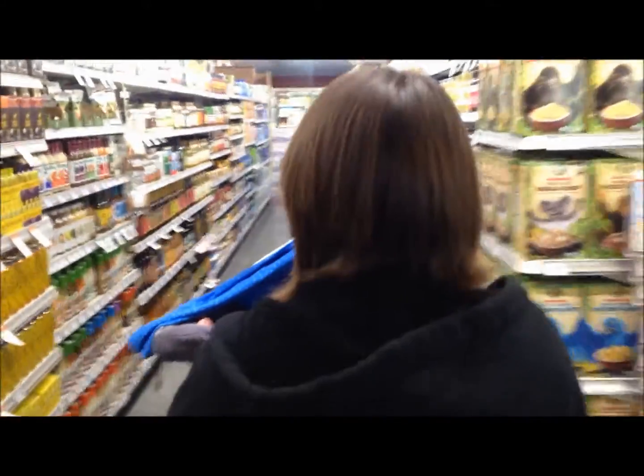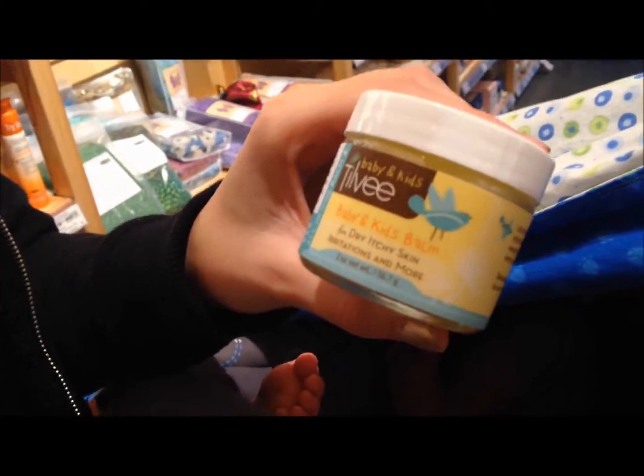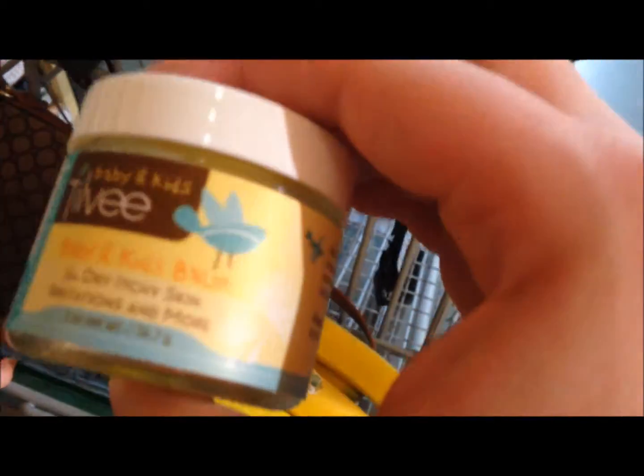There's some nice squash and fruits here. We're going to get some cream for his eczema — it's called Tilvy Baby and Kids Balm. Hopefully that helps his eczema, as you can see right there around his eyes. It's pretty bad, and that stuff is over $15 for not a very big bottle, so hopefully it goes a long way. His eczema is way worse on his back.